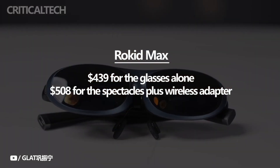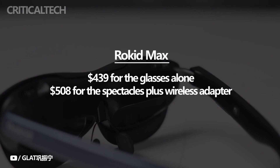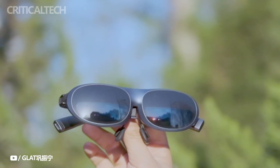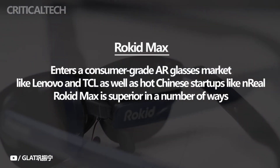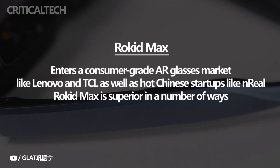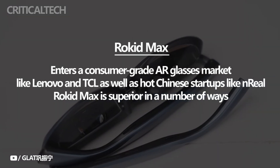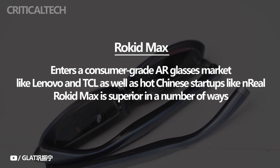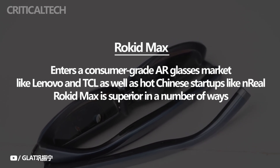When plugged into a device like a smartphone or laptop, the Rocket Max are glasses with a pair of micro OLED displays in each eye, and they can project images that appear in front of the wearer's eyes like a floating screen. The Max, Rocket's follow-up to the Rocket Air from 2021, enters a consumer-grade AR glasses market that is becoming increasingly crowded with offerings from established tech companies like Lenovo and TCL, as well as hot Chinese startups like Unreal.